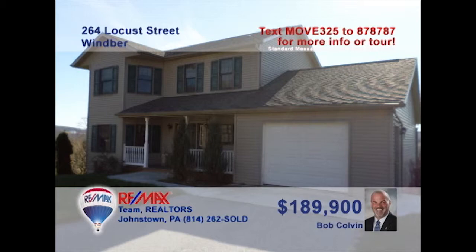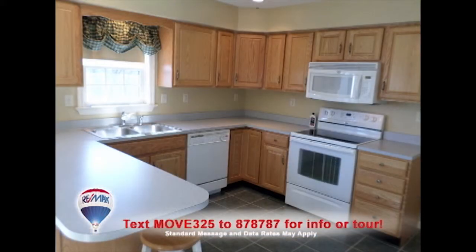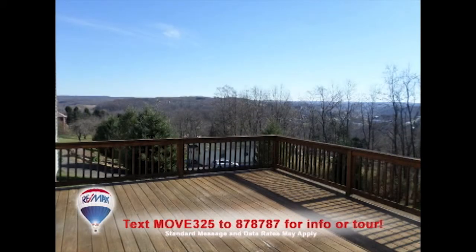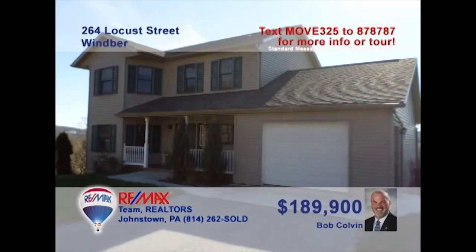Listing agent Bob Colvin invites you to see this magnificent Wimber home. Imagine throwing your parties in this living room and dining room combo. This spacious eat-in kitchen will be perfect for making the snacks. If you need more room, there's a huge rear deck with spectacular views, as well as the immaculate lower-level rec room. In addition, you'll find a main floor laundry and three gorgeous bedrooms. Contact a Bob Colvin team buyer agent to take a tour.